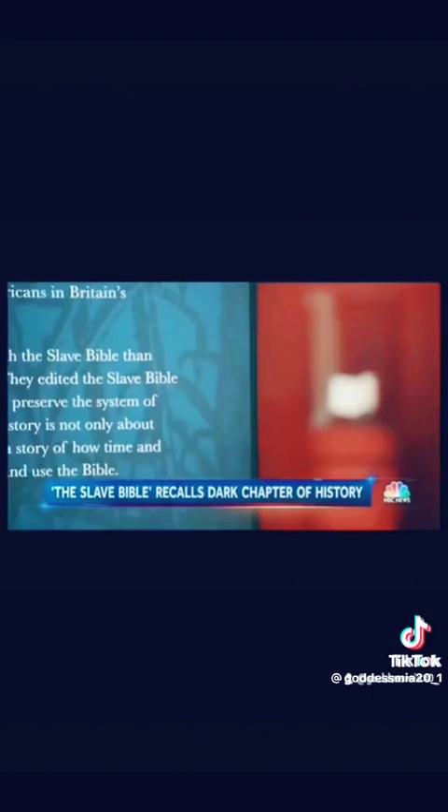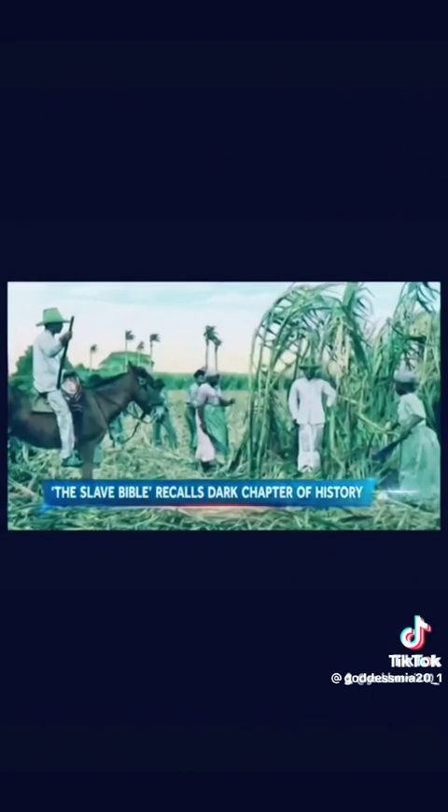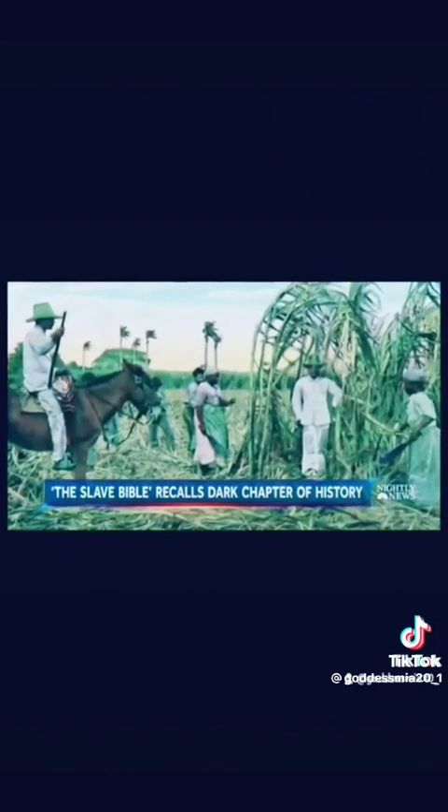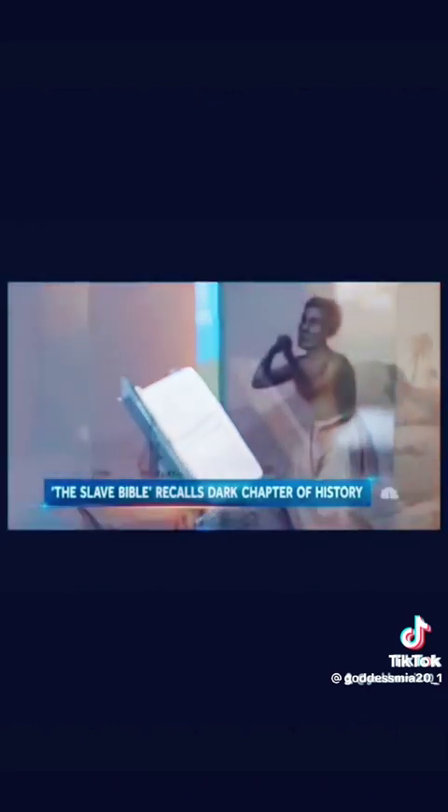The Slave Bible was designed to repress rebellion, but it didn't work. Enslaved people in the Caribbean constantly fought against slavery until emancipation. It's very relevant to understand our history — not just American history, but our African American history, our roots, and how we got to this point. A dark chapter in the history of the good book.